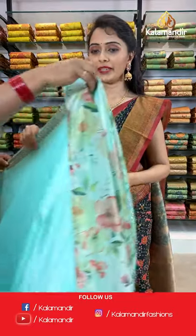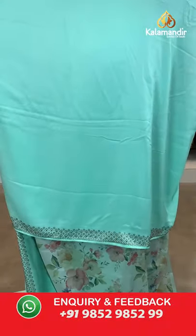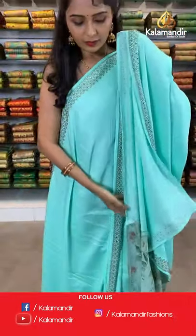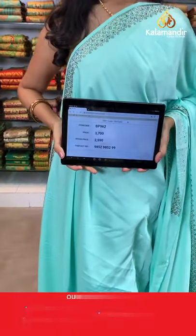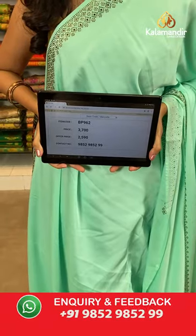Next color is light sea green. All over the body plain, borders with stonework. Pallu same as saree, paired with a printed blouse along with the stonework. Saree code BP962, actual price 3700, offer price 2590. Take a screenshot and share on WhatsApp 9852985299.